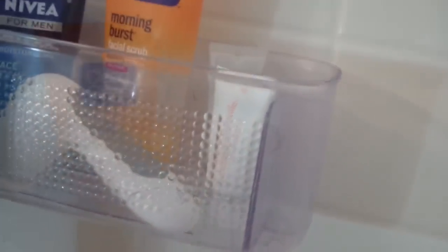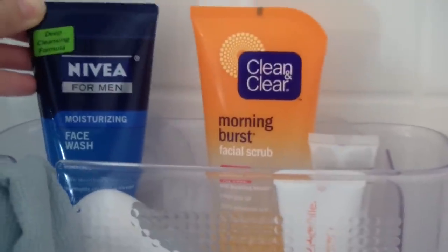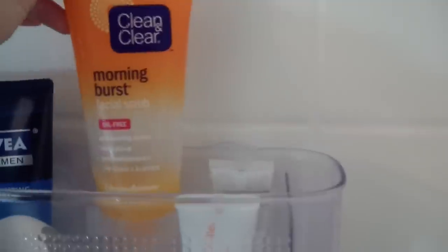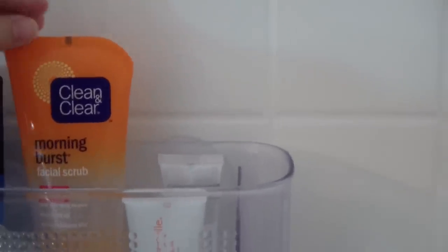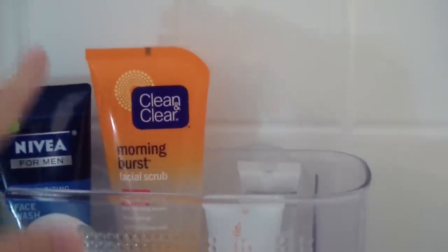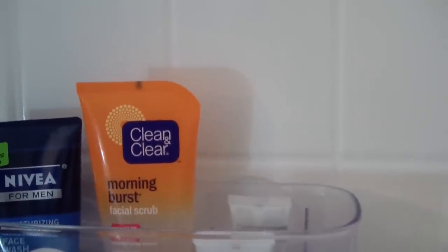Coming back around, I have a clear plastic tub container from Target. My husband uses the Nivea for Men Moisturizing Face Wash — it's just a really minty, refreshing face wash. And then I'm finishing up trying the Clean and Clear Morning Burst Facial Scrub. It's oil-free and has little beads in it, but it's not really very exfoliating. It's good if you're looking for a basic face scrub, though I probably won't repurchase it. I do recommend it if you're looking for an affordable option.